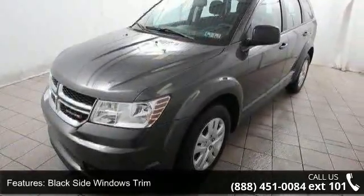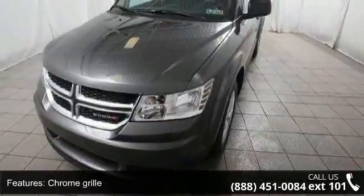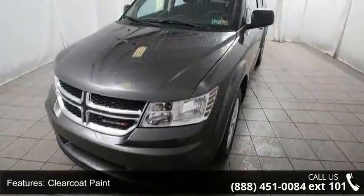This vehicle shows low mileage and has a smooth ride. Let us put you in the driver's seat today.